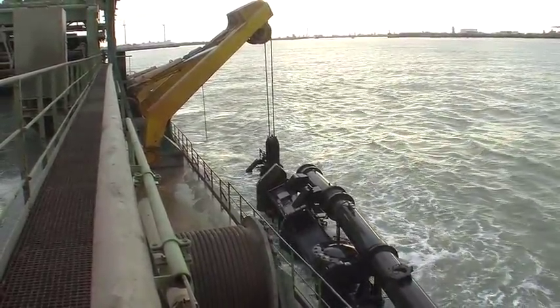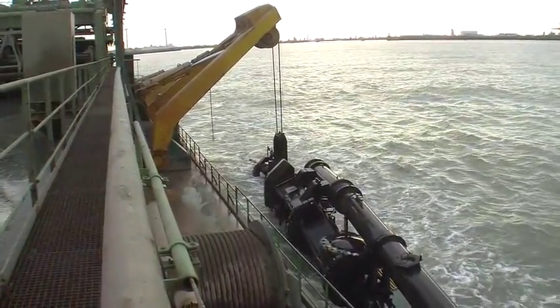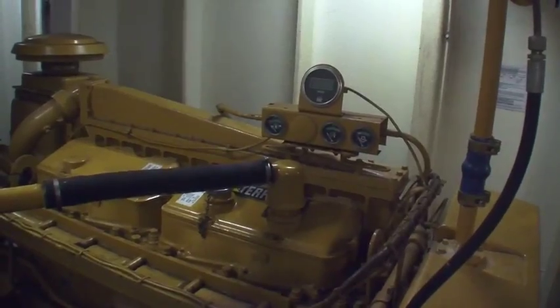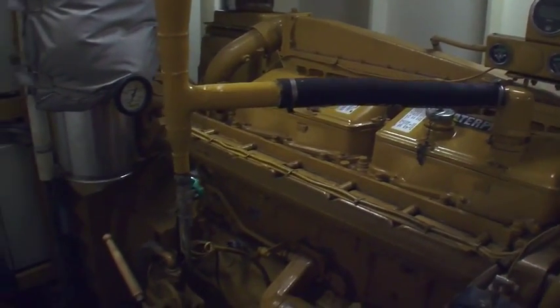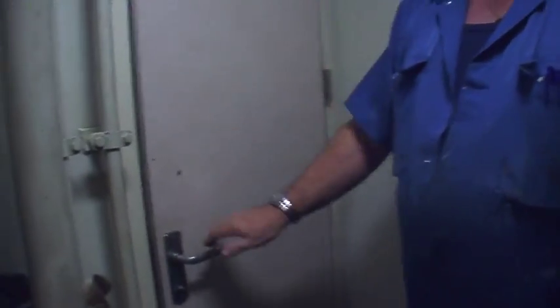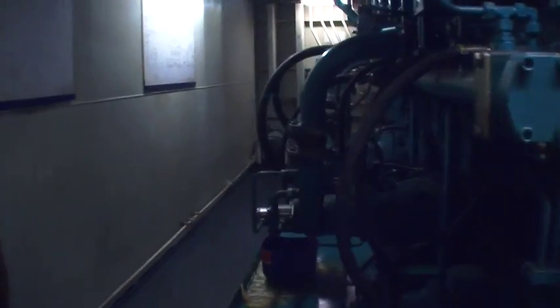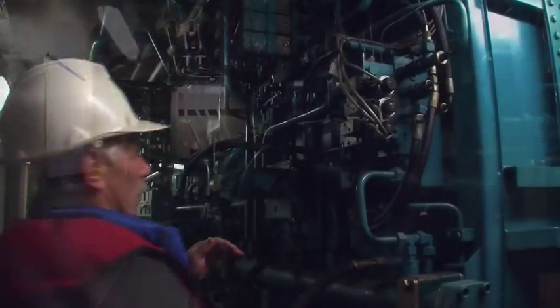While we were making that journey out to where we were going to dump the material, the ship's engineer took us on a tour through the ship. Here we have a large Caterpillar diesel motor that serves as a backup generator. This is the hydraulic controls room — quite a few barrels of hydraulic fluid and several shelves of stock hoses for them to make their own repairs.